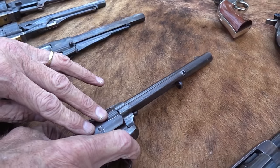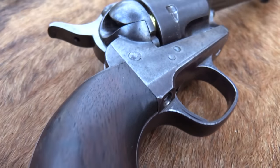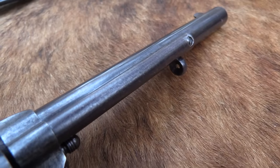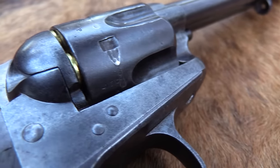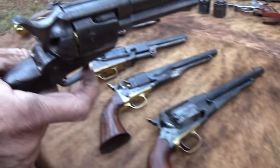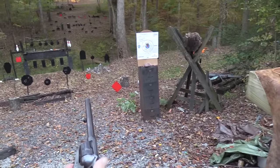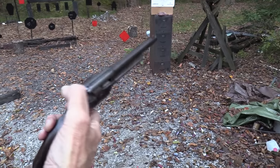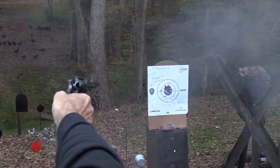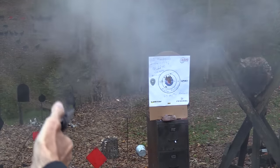That is the Colt Single Action Army — that's why it's called the Army Colt, or SAA. It's an army revolver, just like these others were. I have it loaded with black powder, and I'm going to fire it. This one was made in 1883. It's got a stiff hammer spring — five cartridges for safety.